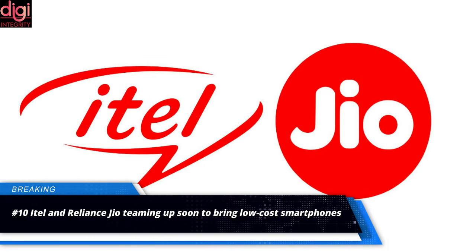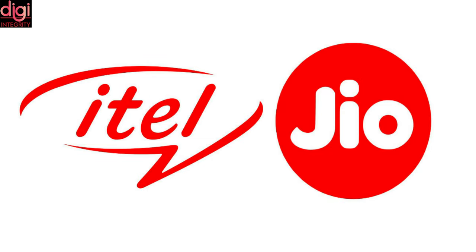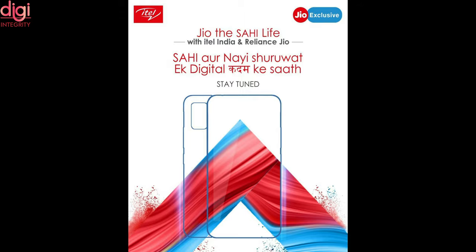ITEL and Williams Geo are teaming up to bring low-cost smartphones, with the partnership expected to take place in May 2021.